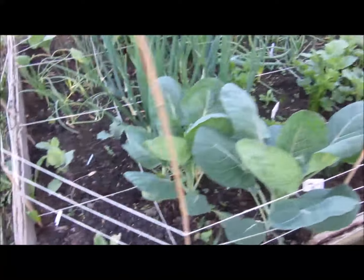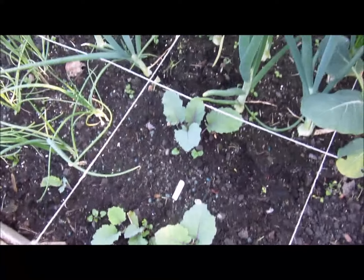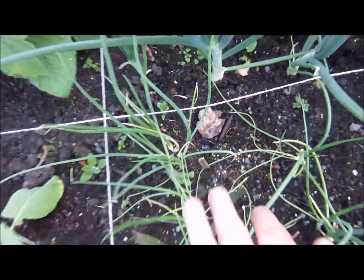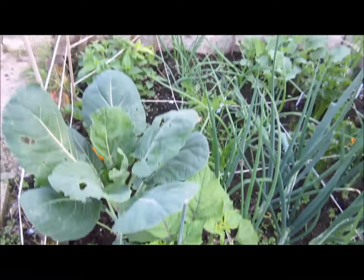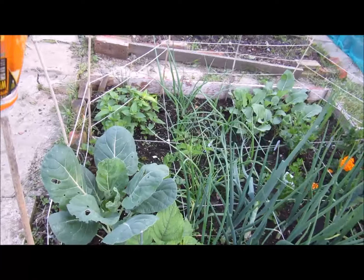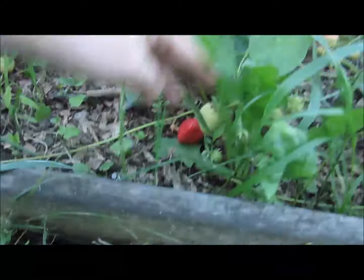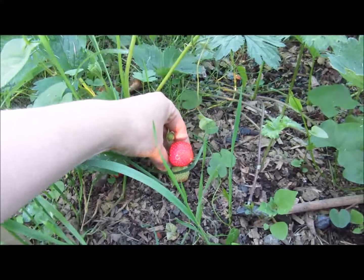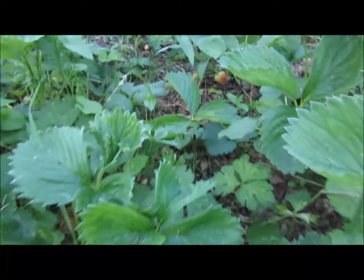Another sprout, globe artichoke, some purple kohlrabi growing there. Got some little spring onions here - lots of spring onions on there. Cabbage in there, that's a little cape gooseberry next to a sprout. Moving over here - got a little bed of strawberries. Strawberry there that's ready for picking, another little strawberry there that's ready for picking - loads of strawberries, fantastic!